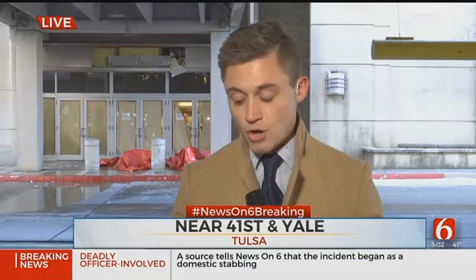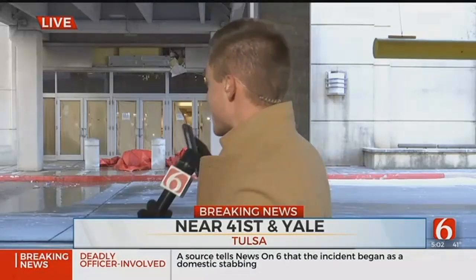Andy Little says they're trying to get in touch with the property owner. He says this building is vacant and for sale. Live in Tulsa, Regan Ledbetter, Oklahoma's own News on 6.